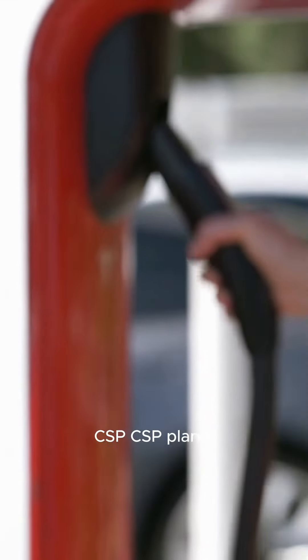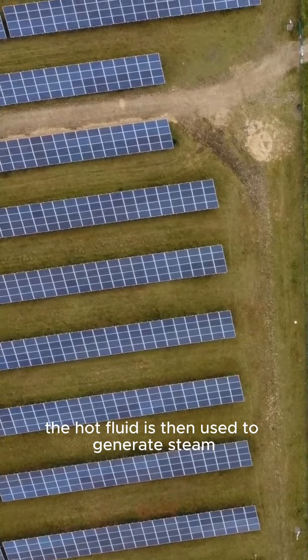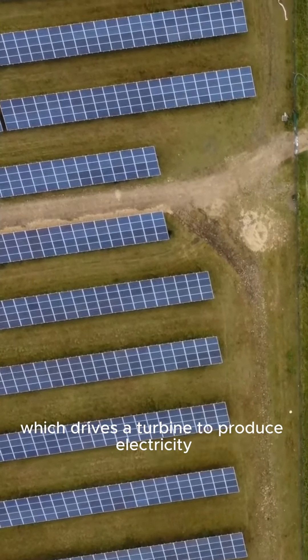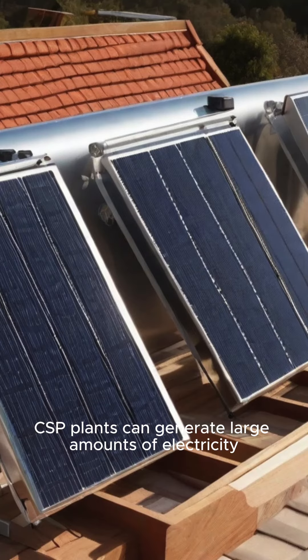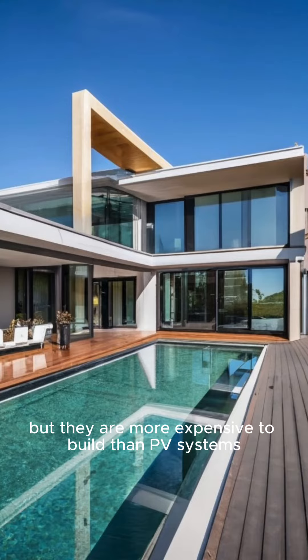Concentrated solar power, CSP: CSP plants use mirrors to concentrate sunlight onto a receiver which heats a fluid. The hot fluid is then used to generate steam which drives a turbine to produce electricity. CSP plants can generate large amounts of electricity, but they are more expensive to build than PV systems.